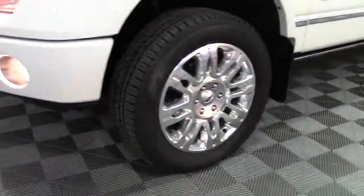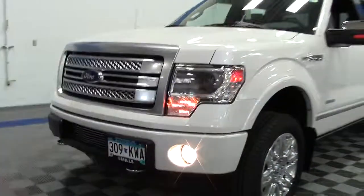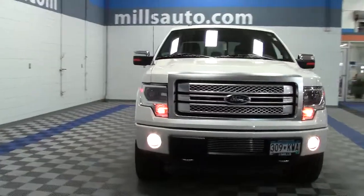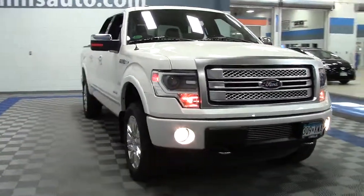It features mag wheels, fog lights, chrome grille, trim, and mirrors, a moonroof, rearview backup camera, and way too many options to list in this video.